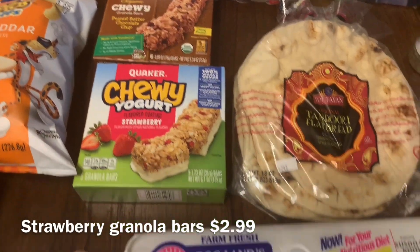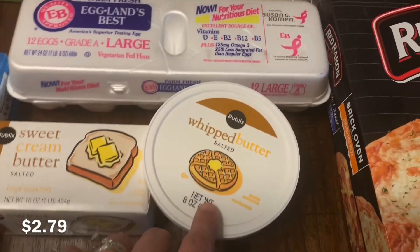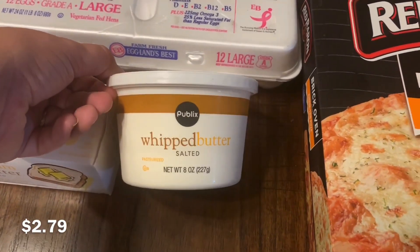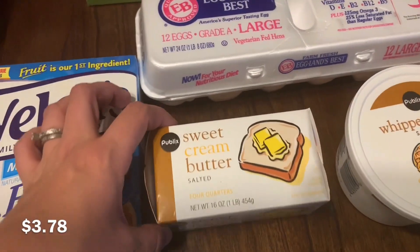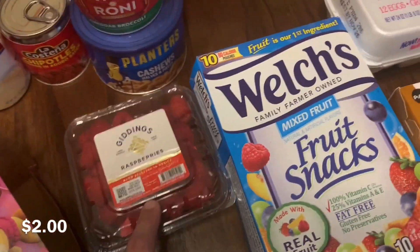I also got some Annie's chewy granola bars as well as some strawberry chewy granola bars, some more eggs, and then I haven't tried this kind of whipped butter before — I think it's real butter. I'm just now starting to buy actual butter so if you have tried it let me know. I needed some butter sticks as well, got some more fruit snacks, and some raspberries.